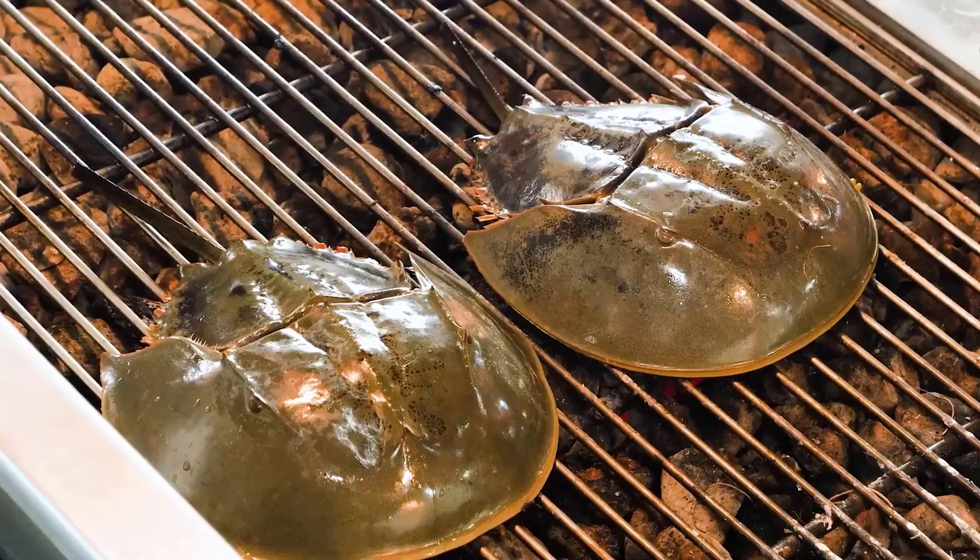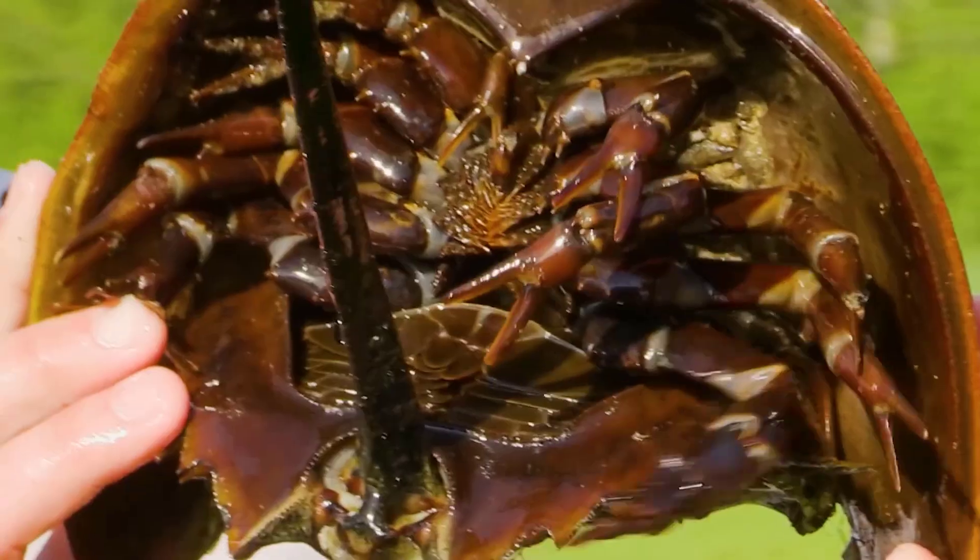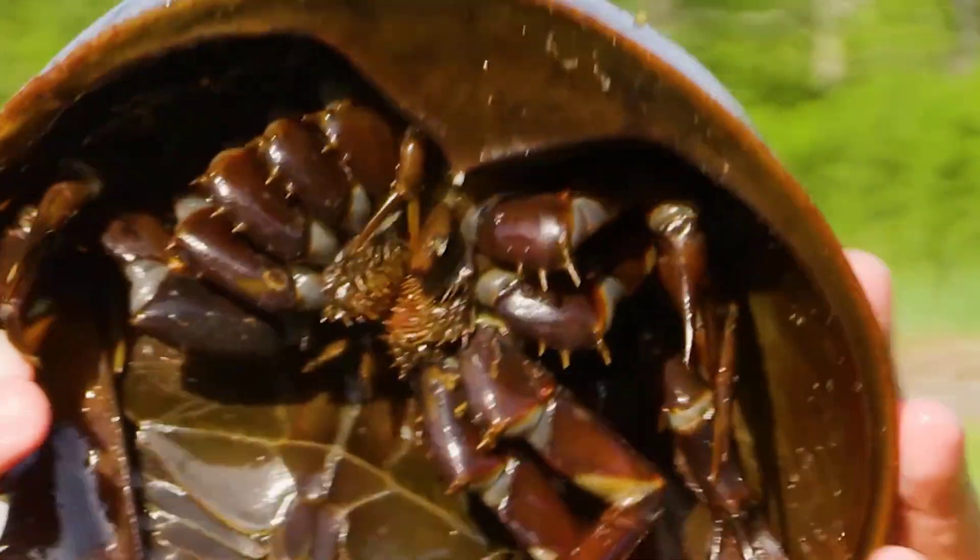Why is the horseshoe crab not eaten in China, America, and Japan? All of this and more we will explore in today's episode.